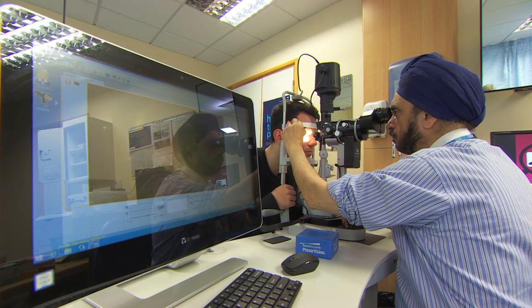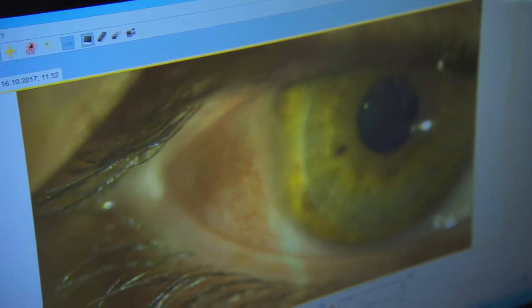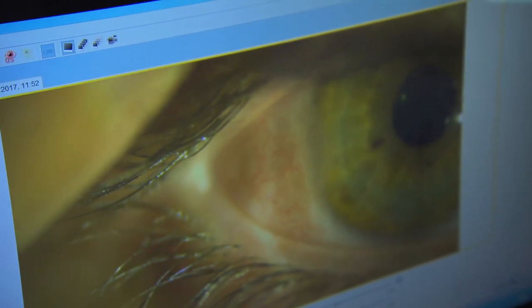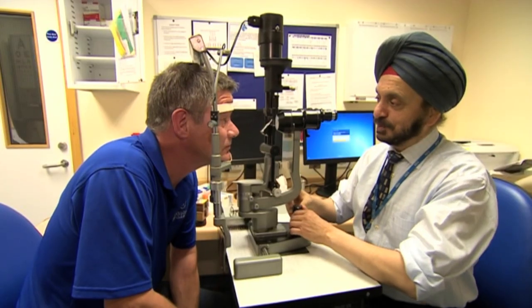Doctors at the Queen's Medical Centre removed the lump and used OmniGen to heal the eye. It's been a great success because they don't get the eyelashes anymore and it doesn't cause me any discomfort anymore. And your sight is better? Yes.